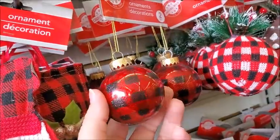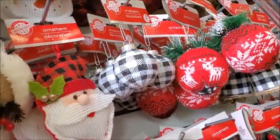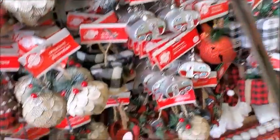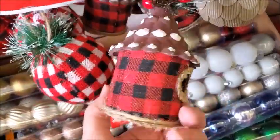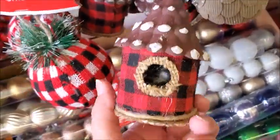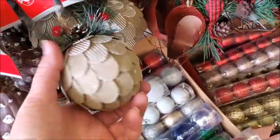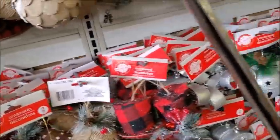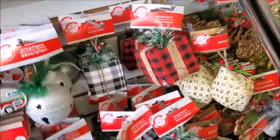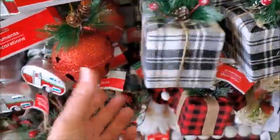There's two ornaments. This is different — I don't think they had these last year. This is also new. I don't think they had the same type of thing. Oh, this is like a little bird's nest. Yeah, they have some new things. A little gifts and a bell.